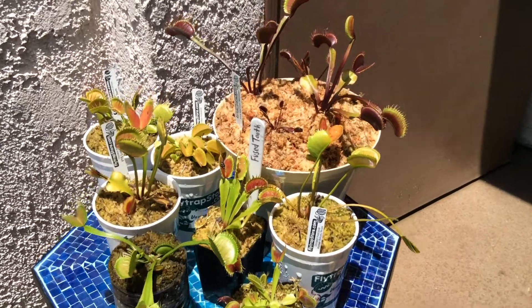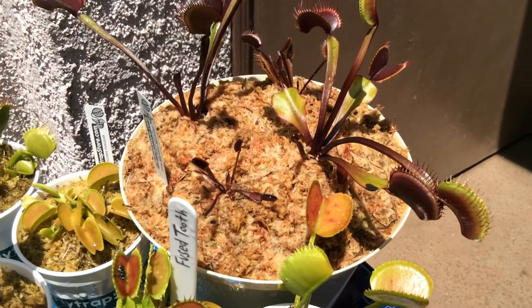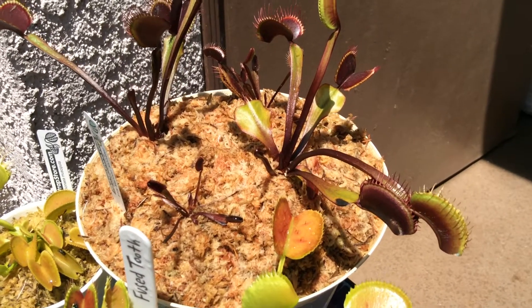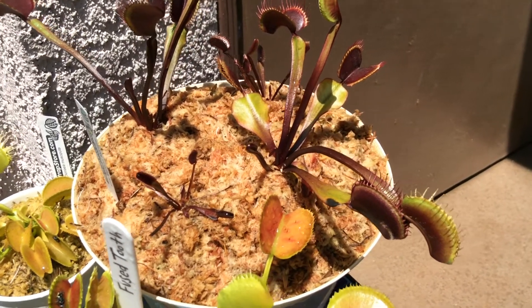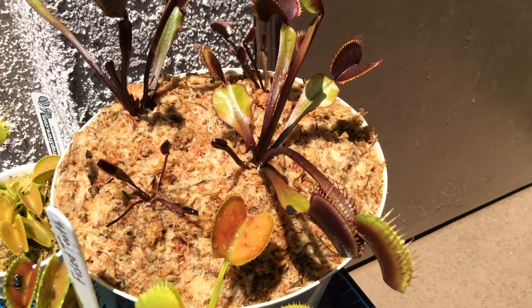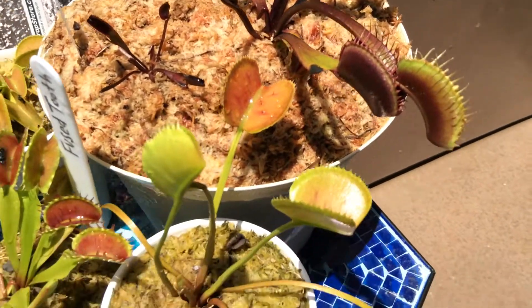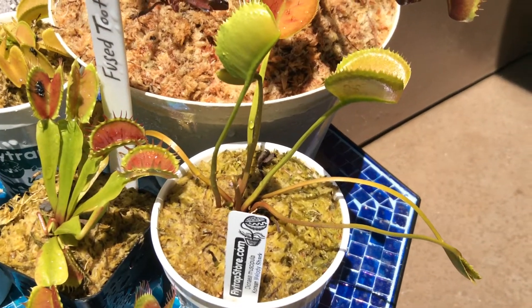A trap is triggered by a single hair being touched twice, activating the trap closure in less than a second. Movement from the insect inside the trap then seals the deal.